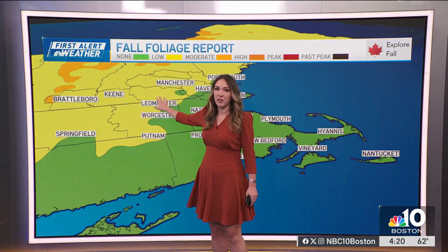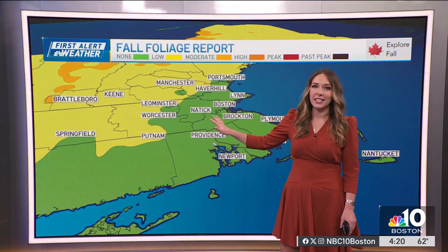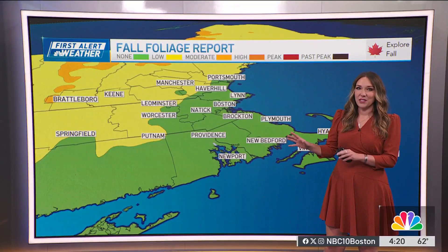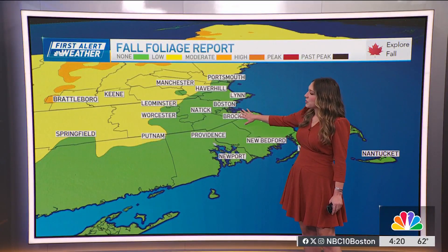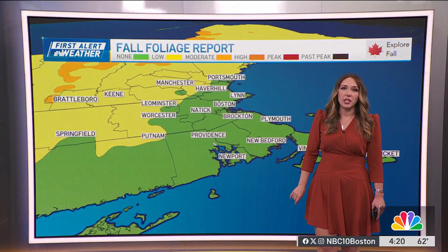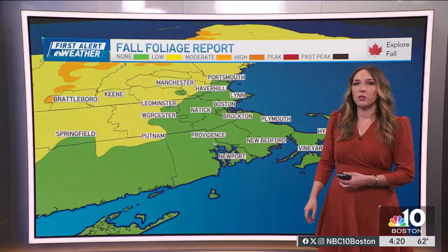Low changes have been reported for southern New Hampshire back towards central Massachusetts. As Colton and I were just talking about, you may have noticed a few spotty places do have those color changes. We'll be watching in the next seven days as likely that low does start to move closer and closer to Boston.